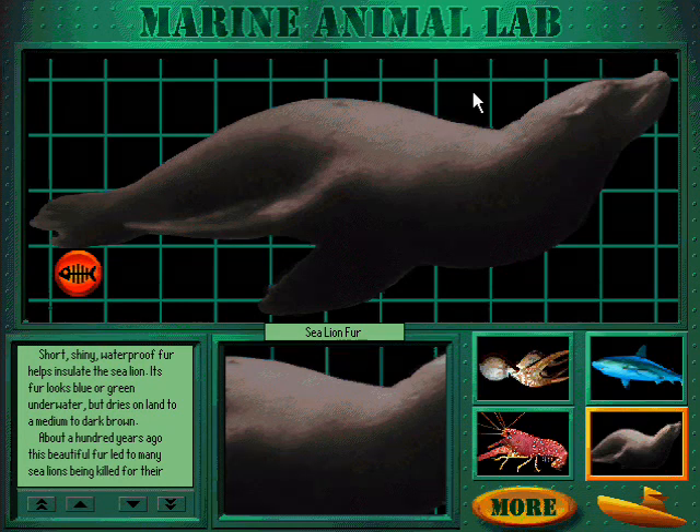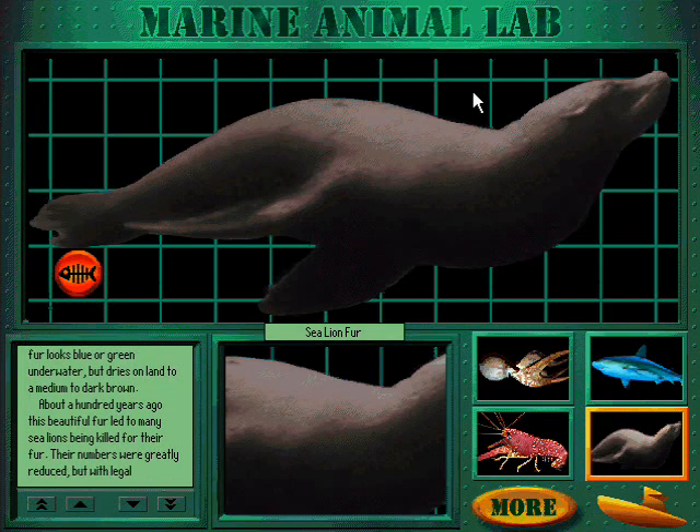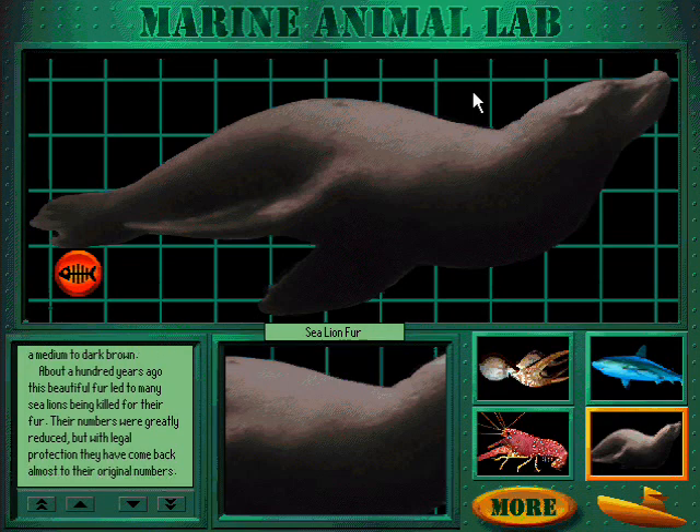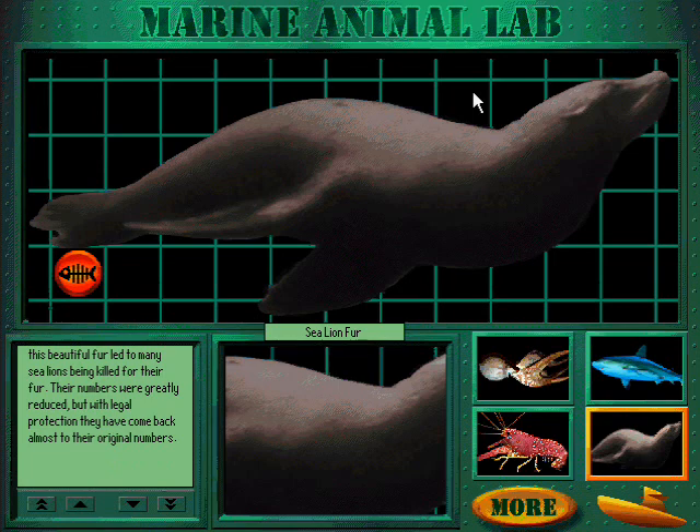Short, shiny, waterproof fur helps insulate the sea lion. Its fur looks blue or green under water, but dries on land to a medium to dark brown. About a hundred years ago, this beautiful fur led to many sea lions being killed for their fur. Their numbers were greatly reduced, but with legal protection they have come back almost to their original numbers.